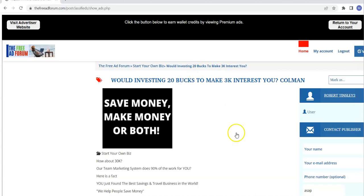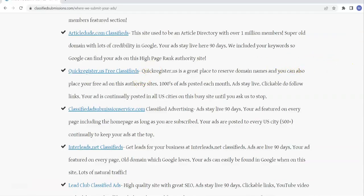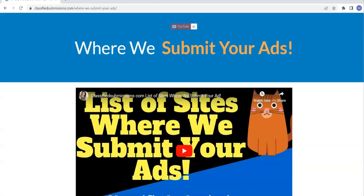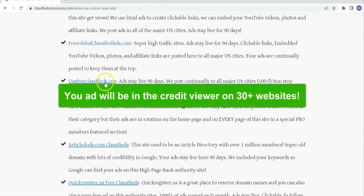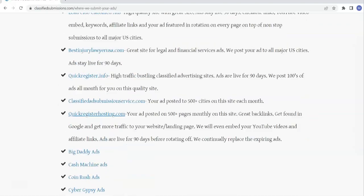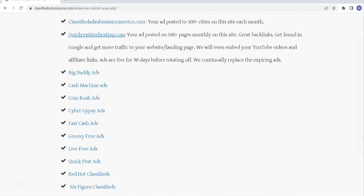What people can do as well is, if they like your ad, they can come over here and go directly to your website, landing page, or affiliate link — whatever you put in the website URL. Let's take a look at the sites where your ad is going to be in the credit viewer, because it's not just on freeadforum.com. It's on about 30 other sites, and we're constantly adding sites too. So I say 30 plus sites — it's on freeglobalclassifiedads.com, usafreeclassifieds.org, and all these sites. If you're a member of classifiedsubmissions.com, your upgraded ad is going to be in the credit viewer on all these sites.